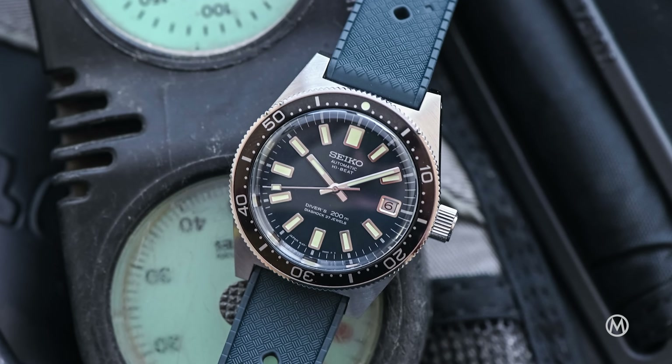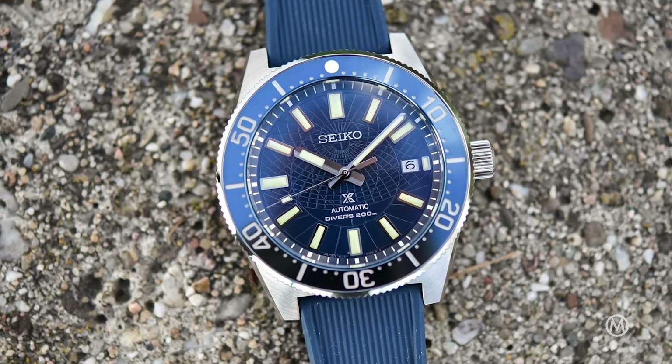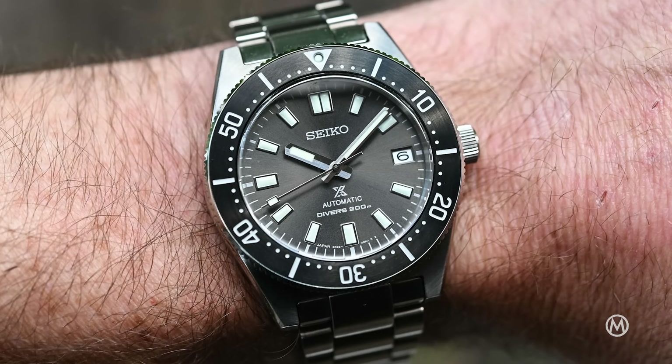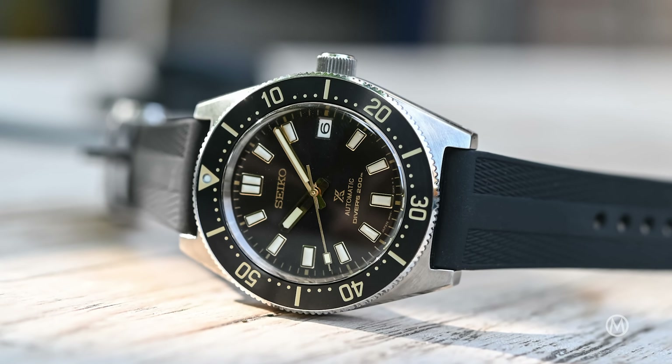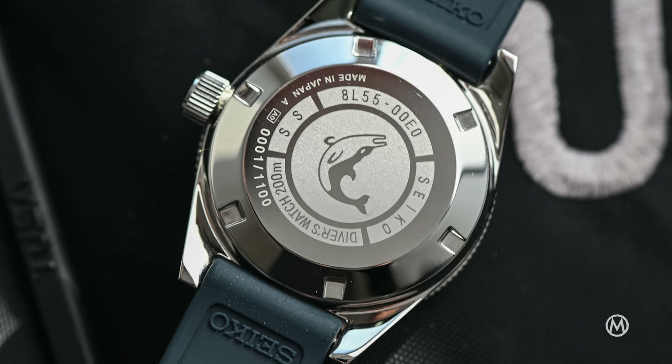The 62MAS style has been recreated plenty of times since it made its grand return in 2017, and Seiko introduced a whole range of 62MAS-inspired watches ranging in size, color, and dial finishing. In 2020 the 62MAS celebrated its 55th anniversary, which was celebrated with a very cool SLA037 recreation and the SPB143, SPB145, and SPB147 watches. These last three were basically more affordable alternatives sharing the same design codes as the standalone limited edition. For instance, the SLA037 came with a Grand Seiko-based high-beat 8L55 movement over the 6R35 found in the other three.